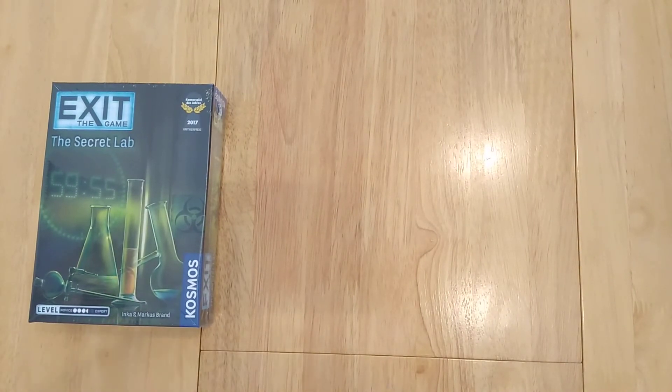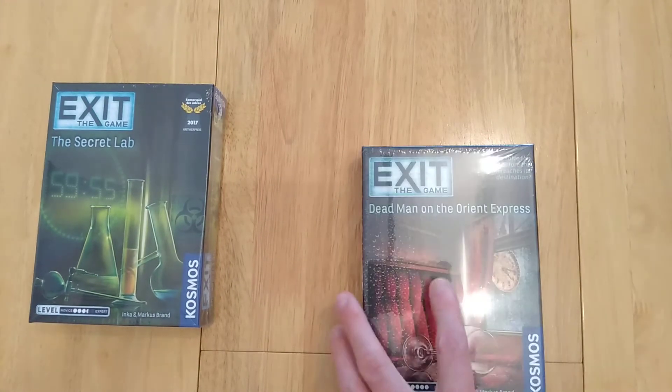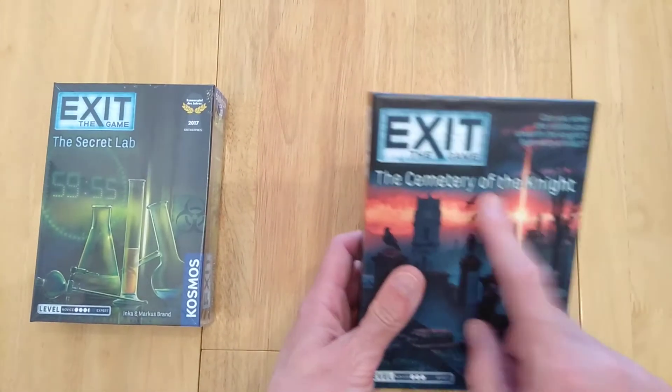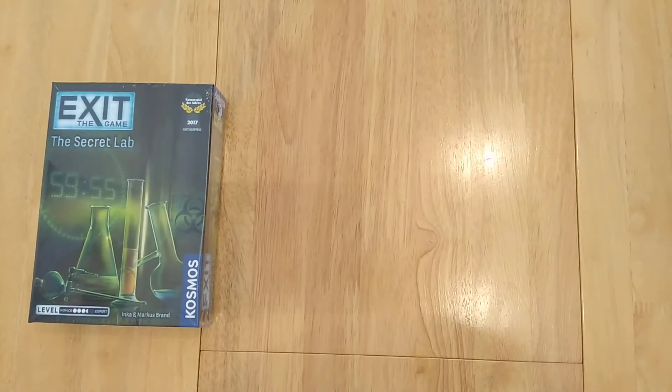This game is from 2017 — it's one of the first three that came out. I've played The Abandoned Cabin, which is also one of those first three. The most recent ones are Dead Man and Wellington Express. Reviews are coming out for The Cemetery of the Night and also for Theft on the Mississippi, and I'll be working through the rest of the games as well.